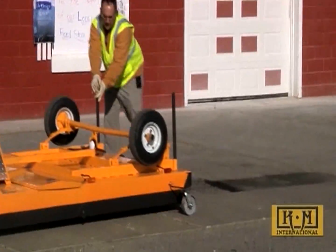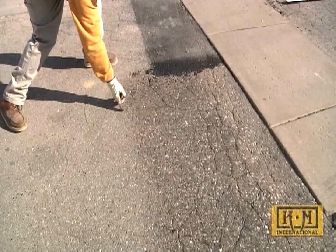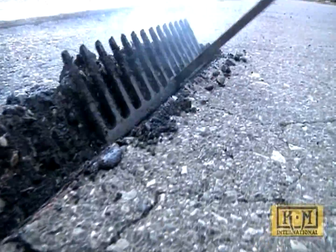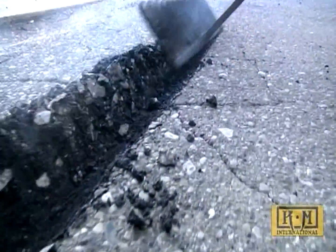The seamless infrared repair is not only a more attractive repair, but it offers years of protection from water damage because the repair literally has no seams. This process is not only green — the carbon footprint produced in infrared repairs is less than half the footprint of traditional methods of repair.